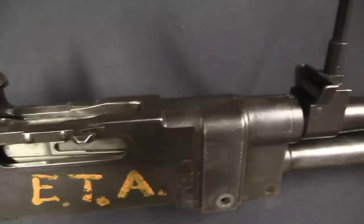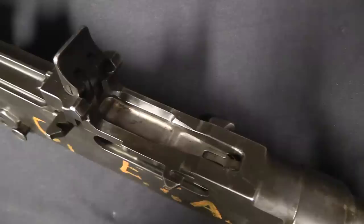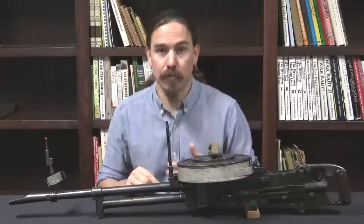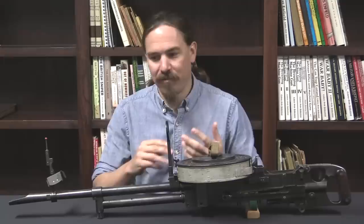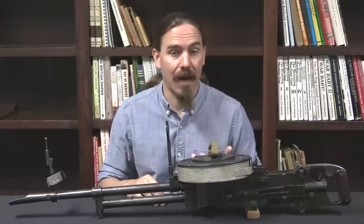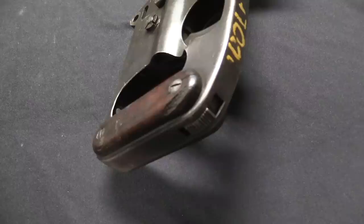Vickers recognised that the British were definitely going to want to replace the Lewis gun with a more modern light machine gun. They thought this Berthier design — this gas-operated system developed directly from the Berthier design — was their ace in the hole. There was no way the British government wouldn't take a gun with this design: it's very reliable, relatively simple, and manufactured by Vickers. For this reason they weren't super concerned about the slowdown in sales of their water-cooled heavy guns, which were frankly becoming obsolescent through the 1920s and 30s.